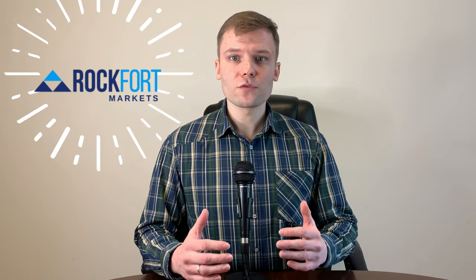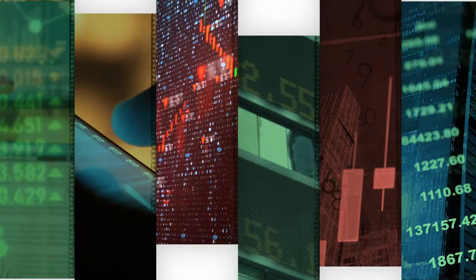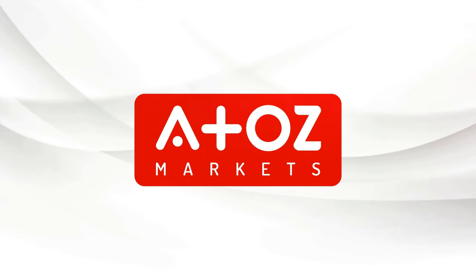Have you tried trading with Rockford Markets? Leave your review in the comments below. If you liked this video, give us a thumbs up. Subscribe and turn on the notification bell so you don't miss a single review, news update, or the latest information regarding Forex, Crypto, NFT and stocks. We'll see you next time.